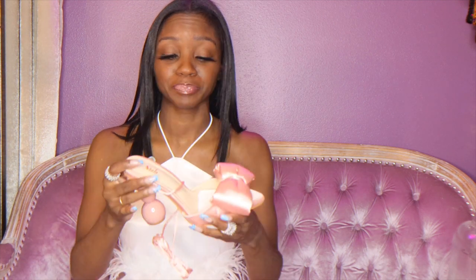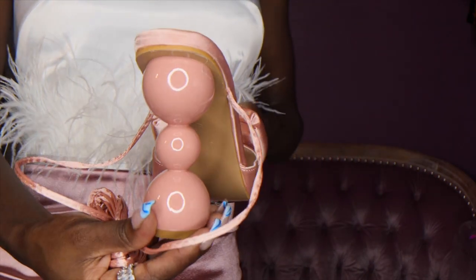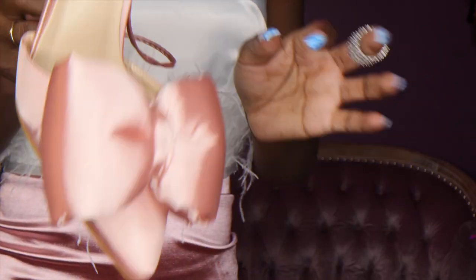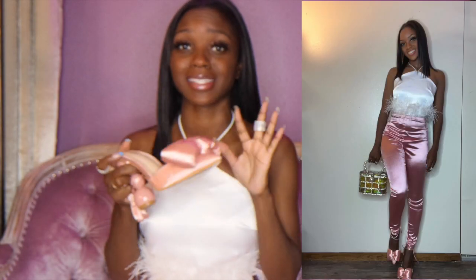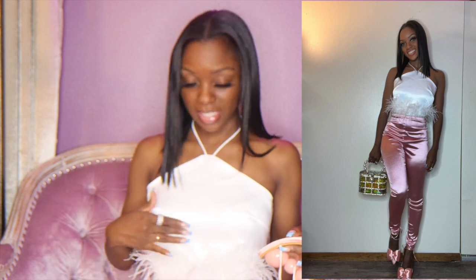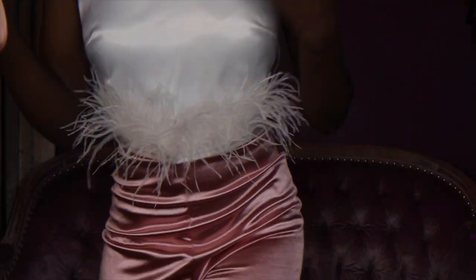For the next outfit, I'm showing y'all the shoes first because that's what I styled the whole outfit around. Look at the details on these shoes — it's really the heel for me. It's giving princess vibes. I styled this entire outfit around these shoes so I could wear them since I wasn't wearing them to the wedding. The shirt has feathers, which are definitely in for fall — you'll see a lot of feathers around the trim. I love this top — it has a satin detail and a super long string to tie around your neck so you can adjust it.